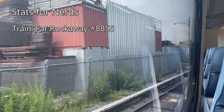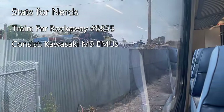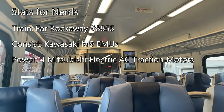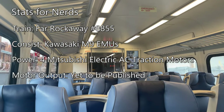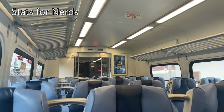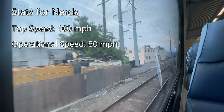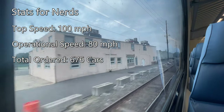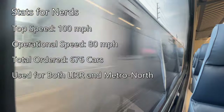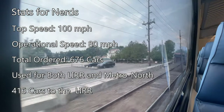My train this afternoon is LIRR Far Rockaway Train number 8855, driven by 4 Kawasaki M9 EMUs. Each M9 car is powered by 4 Mitsubishi Electric AC traction motors, although horsepower figures are yet to be published, but power output is presumably similar to the M7s. M9s are rated for a top speed of 100 miles per hour but operate at a top speed of 80 miles per hour. The MTA has requested up to 676 cars for both the Long Island Railroad and Metro North, consisting of M9s and M9As, 416 of which will go to the Long Island Railroad.